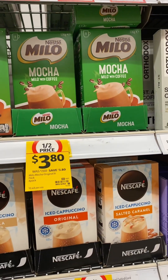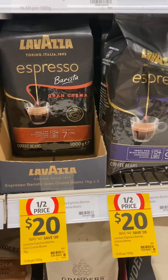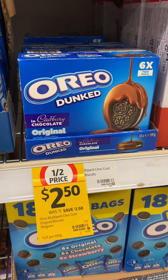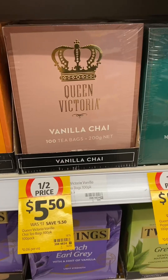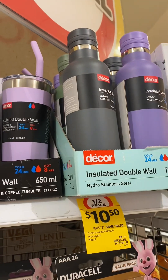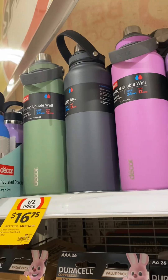Spotted some Milo mocha coffee sachets in store, and the rest of the Nescafe coffee sachets are half price, bags of Lavazza coffee beans, Oreo dunked biscuits — there are six in the pack — and the large boxes of Queen Victoria tea.